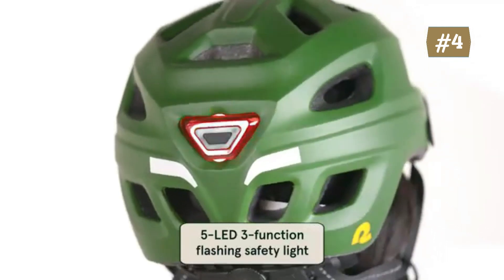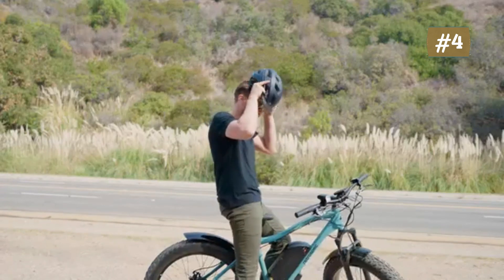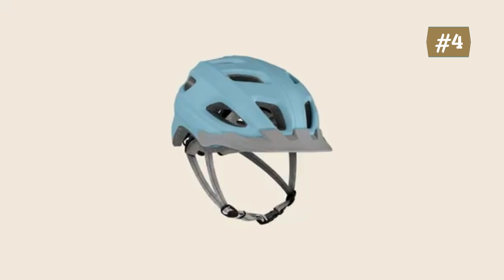A well-fitted helmet is a safe helmet. Use the Ergo Knob 2 dial fit adjustment system to get the perfect fit. The Lennon fits heads between 54 to 61 centimeters (21.25 to 24 inches).